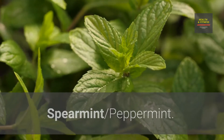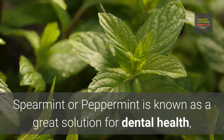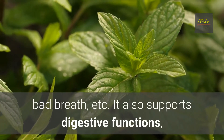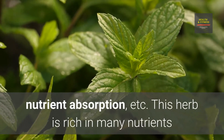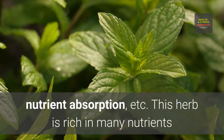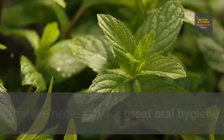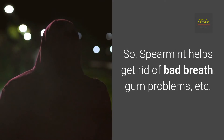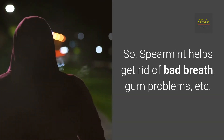Spearmint and Peppermint are known as great solutions for dental health and bad breath. They also support digestive functions, nutrient absorption, and are rich in many nutrients necessary for great oral hygiene. Spearmint helps get rid of bad breath and gum problems.